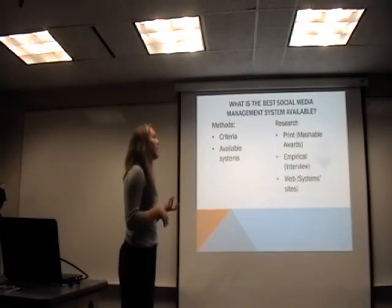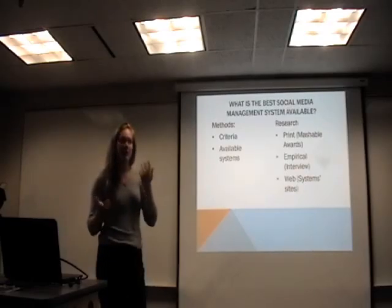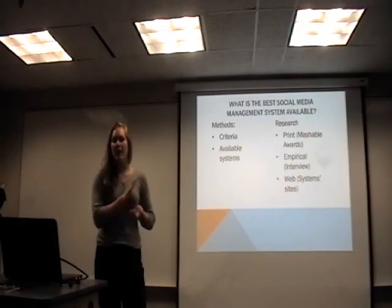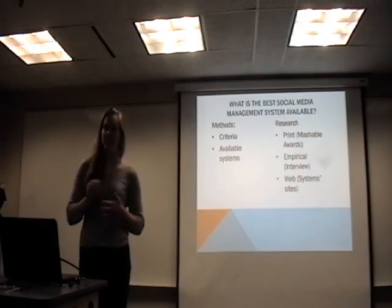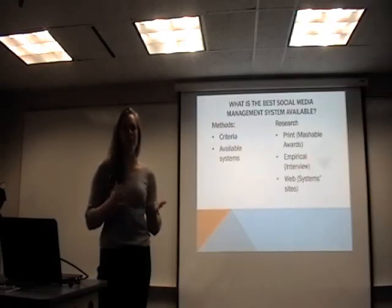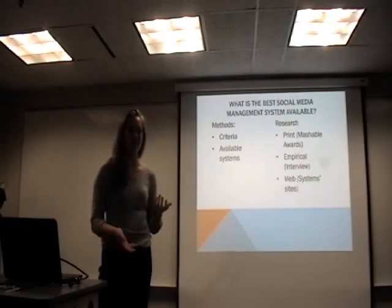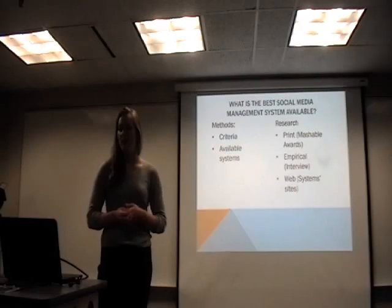The question we wanted to answer through this report is: what's the best social media management system available? Through my methods of research, I used a triangle approach to find the available systems. My first corner of the triangle was print. Mashable is a site that's pretty well known in the social media world — they do awards every year for the best social media sites and the best management systems. So I used their awards on management systems to get an idea of what I should look into.